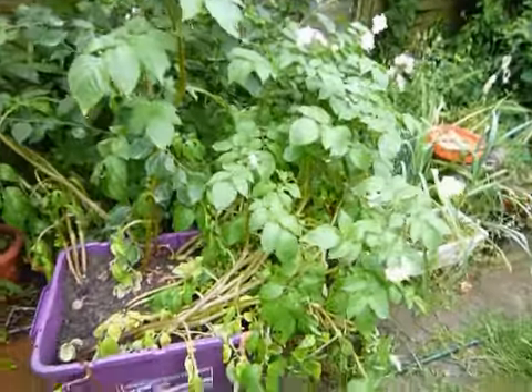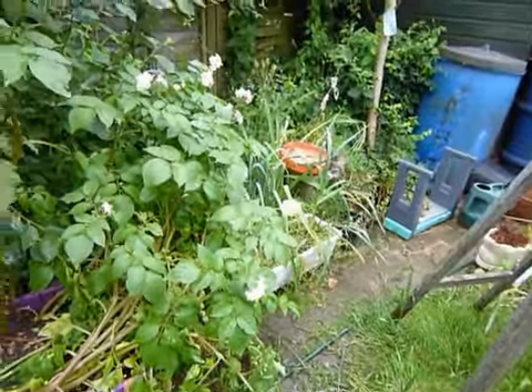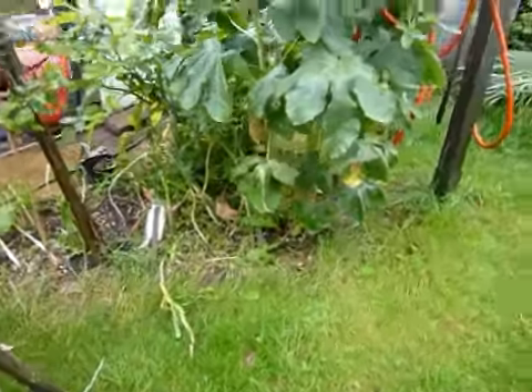Giving all the potatoes a bit more water — better than the garlic and things, but they're not doing very well anyway.